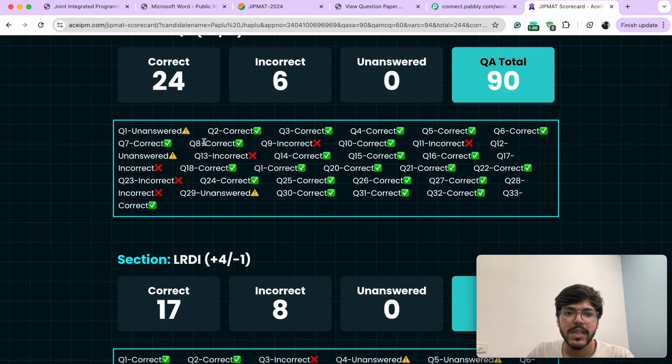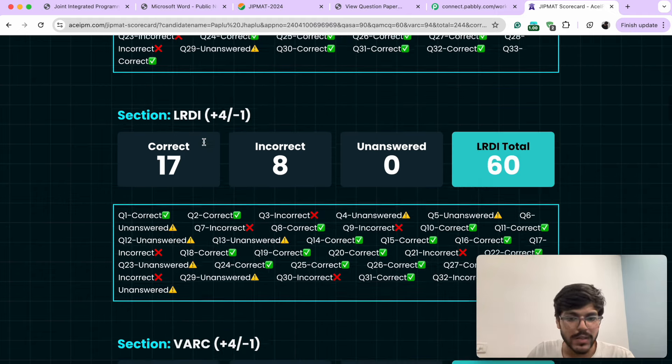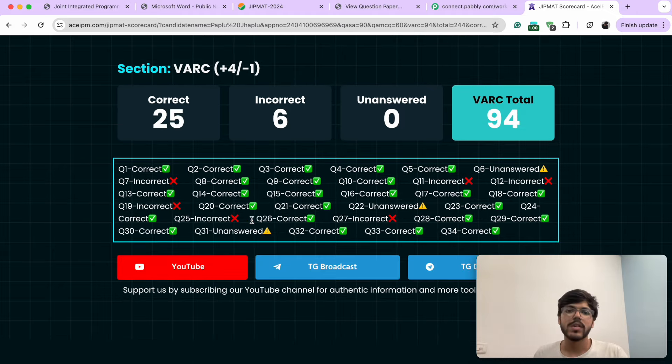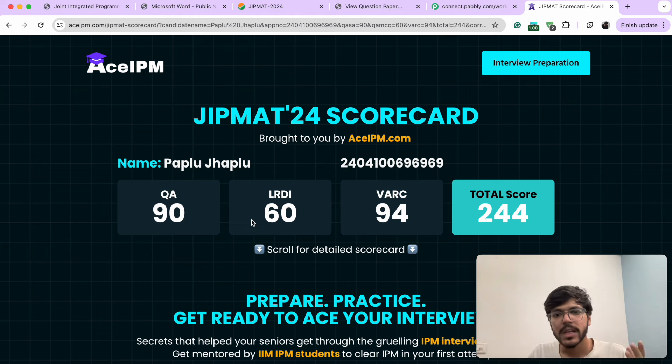Over here you can also see exactly which questions you have gotten correct, which questions you have gotten wrong, or if there's any question which has been left unanswered. All of those details will be available here. Of course, the score that you see here is not final. There may be certain changes in the answer key later on, once the period of answer key challenges is over and NTA reviews all your challenges.